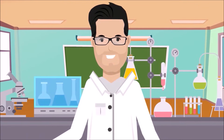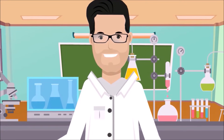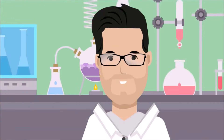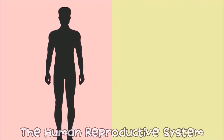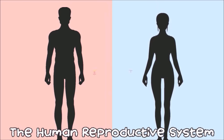Males and females have different body structures that enable them to reproduce. One of these is the reproductive system. Now that you are grown up, you start to notice changes in your body. The human reproductive system has something to do with the differences and changes observed between males and females.